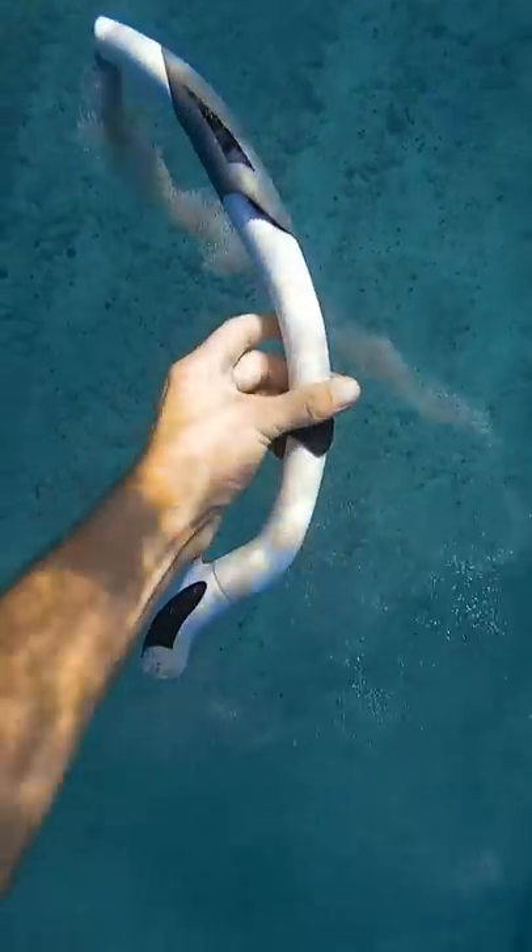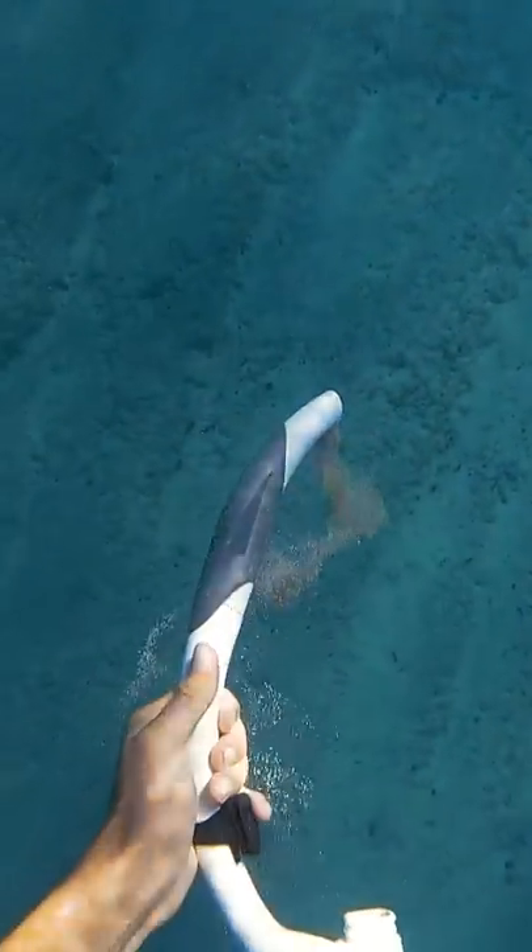Wait — it was a snorkel the whole time? How did a snorkel even get buried like that? It's not like a wave could move that rock. Oh well, I guess it's good that I got plastic out of the ocean.